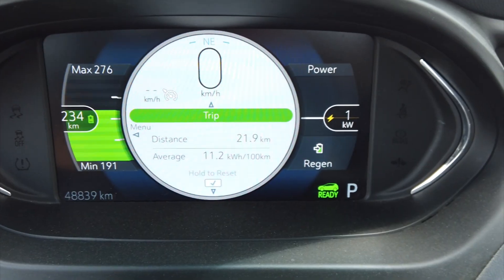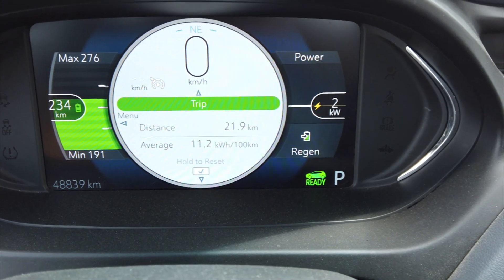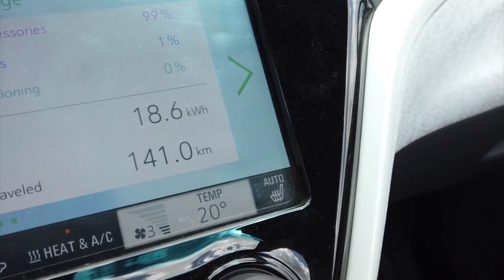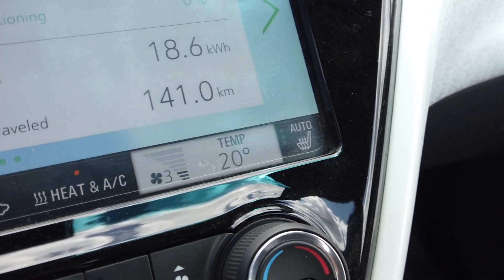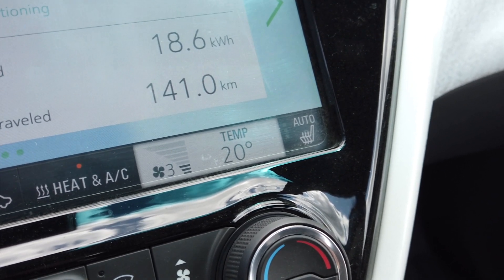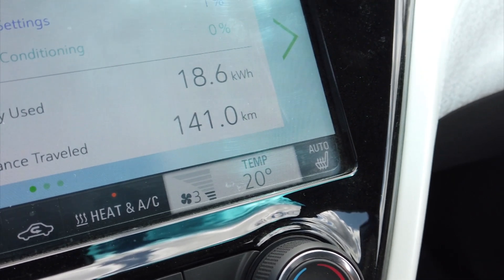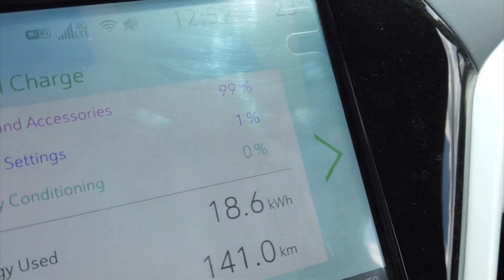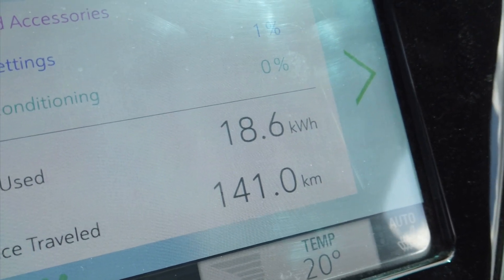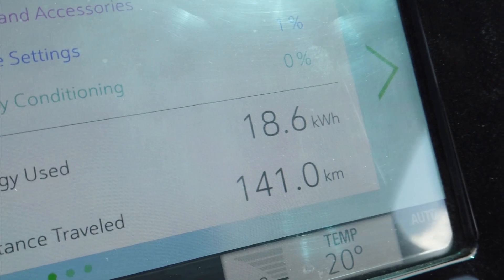We're finally ready to leave Grand Forks. I've been driving around with the AC on — 21.9 kilometers in town. It is 23 degrees Celsius and I have the air conditioner set at 20 degrees Celsius, which is like 68 degrees Fahrenheit. I have it set at fan level three. You can see 1% of the energy used — I think we've used 2 kilowatt-hours since we've been here in town. Now we're at 18.6 kilowatt-hours and we've driven 141 kilometers. Now we're on the way back.